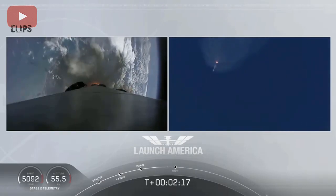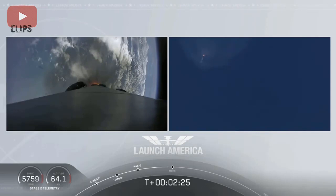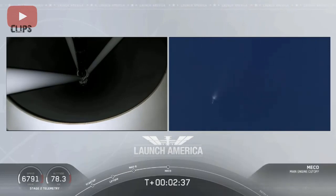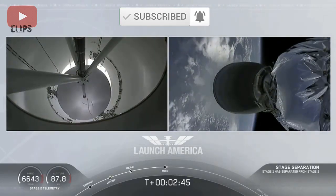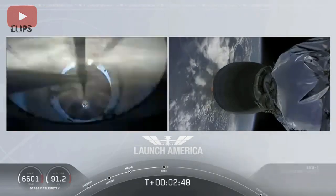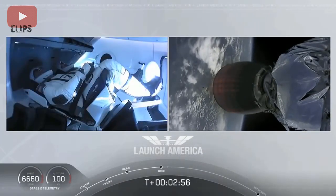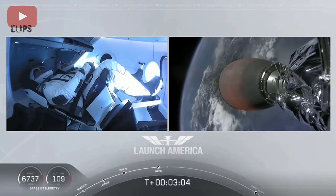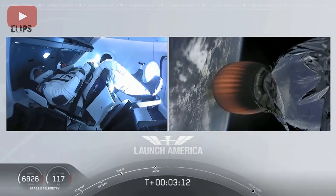Coming up in about 20 seconds. M1D throttle down — we heard we're throttling down the Merlin engines on the first stage. And we have MECO. MECO, 2 Alpha. Falcon stage separation confirmed. MVAC ignition. We have stage separation confirmed. The first stage is beginning its flight back. The second stage, powered by that single Merlin 1D vacuum engine, has ignited and is now carrying Bob and Doug into orbit.